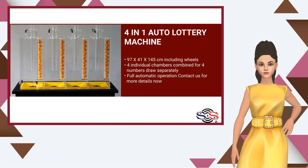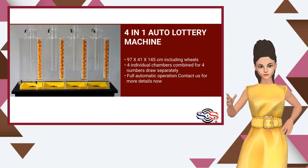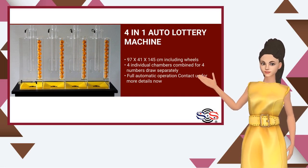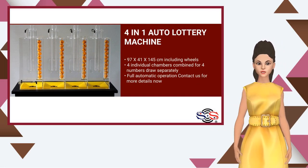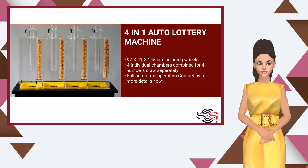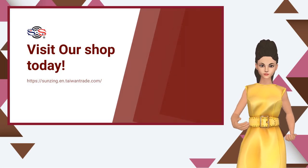4-in-1 Auto Lottery Machine: 97 by 41 by 145 centimeters, including wheels. 4 individual chambers combined for 4 numbers drawn separately. Full automatic operation. Contact us for more details now.